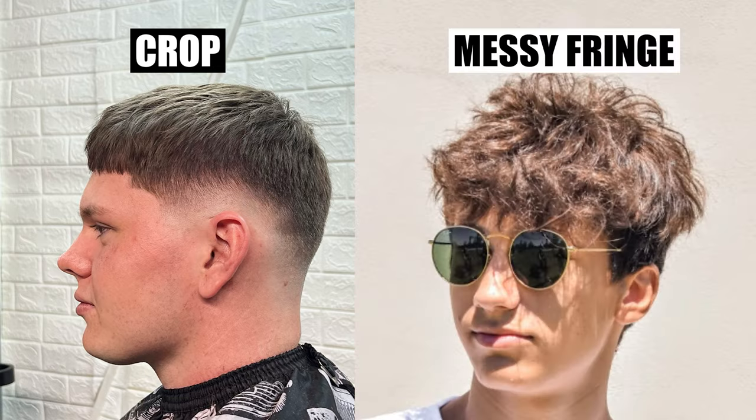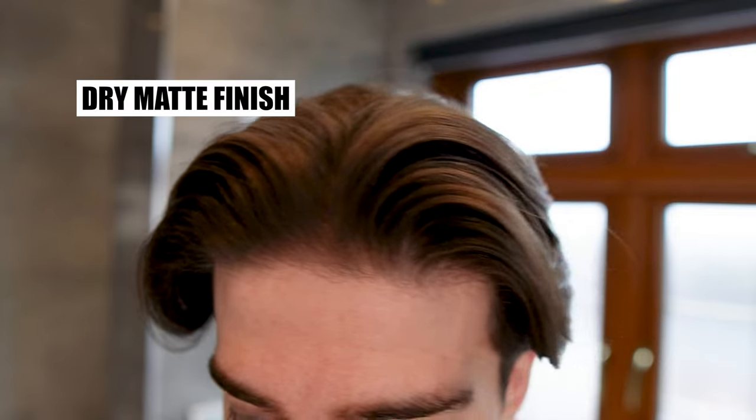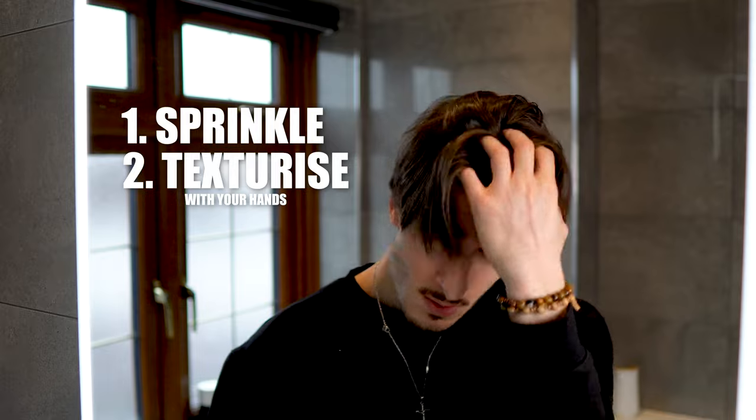And now we have powders. Powders are really great if you have fine flat hair, or if you have a short crop or a messy fringe hairstyle. They'll provide instant volume and texture and give you a dry matte finish — but keeping it real, I'm not a fan. Powders typically tend to clump your hair, so trying to put your hands through it later in the day is an absolute mission and it can be damaging. Not to mention they can also be quite hard to rinse out with just water. How you apply it is fairly straightforward — you just sprinkle it over the top of your hair and then use your hands to texturize it how you wish.